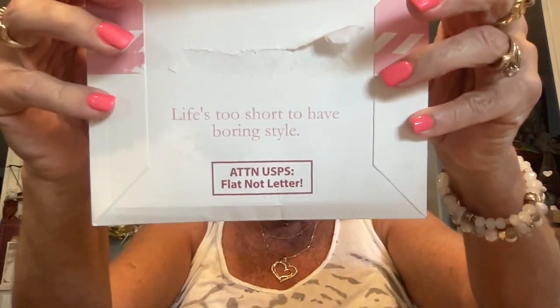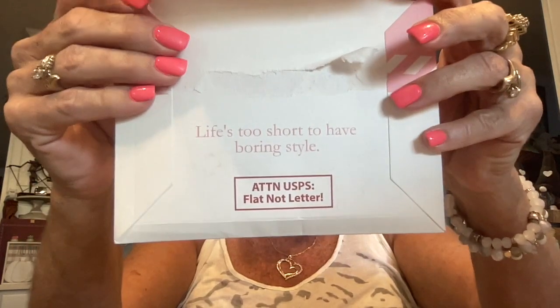I'm going to start off with the Earflix. With Earflix you get a pair of earrings each month and they send it to you in this little envelope. They have it packaged up real well, and on the back it says 'Life's too short to have a boring style.' It says USPS — this is not a flat letter, so they want to make sure they don't run it through the letter machine. You always get it in a bright pink package like this, which is very nice.